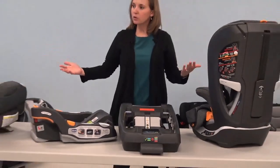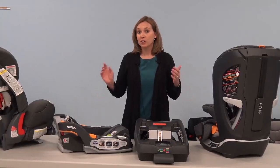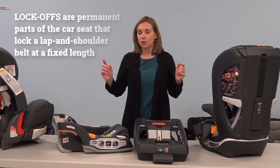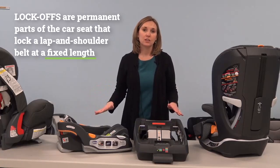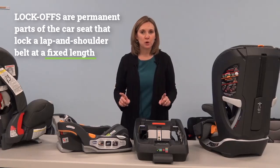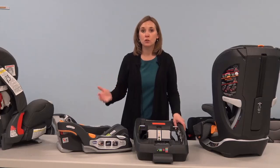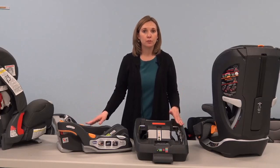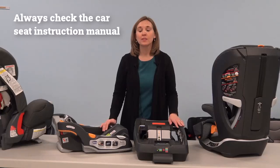So even though there are a lot of different designs and styles of lock-offs, their intent is the same — you're creating a fixed length of webbing so that you can secure the car seat in a vehicle. It is important to note that there are many manufacturers that will encourage the use of the lock-off on their seat. So most importantly, refer to that car seat instruction manual to be sure that you're following the guidance by the car seat manufacturer.